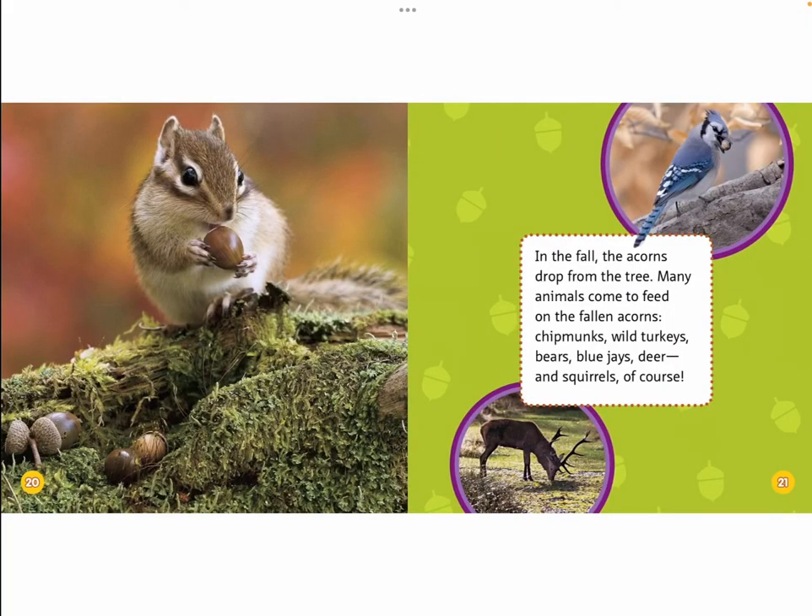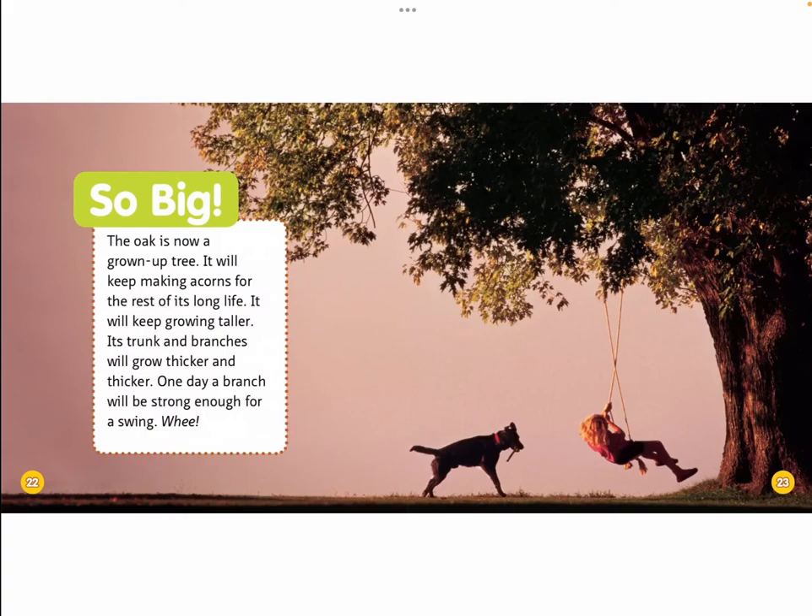In the fall, the acorns drop from the tree. Many animals come to feed on the fallen acorns: chipmunks, wild turkeys, bears, blue jays, deer, and squirrels of course. So big! The oak is now a grown-up tree. It will keep making acorns for the rest of its long life.